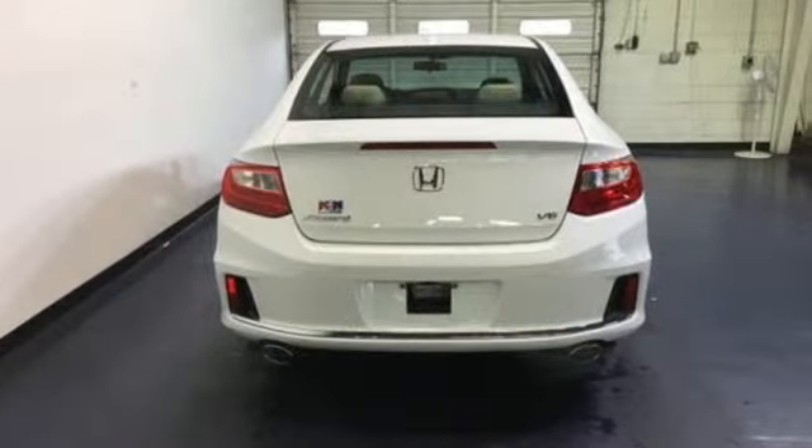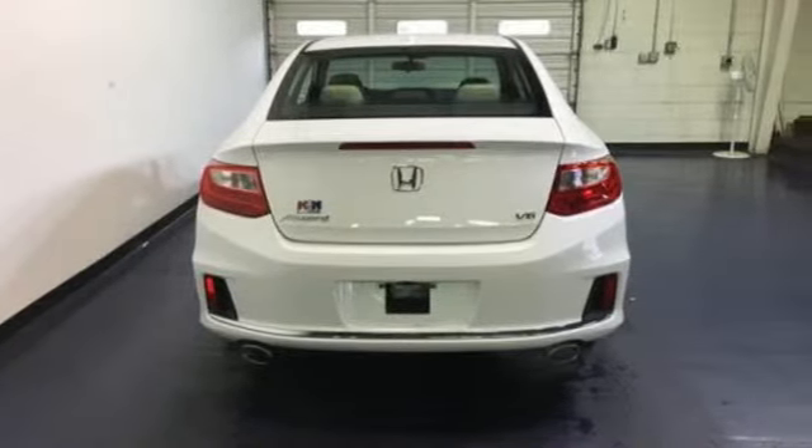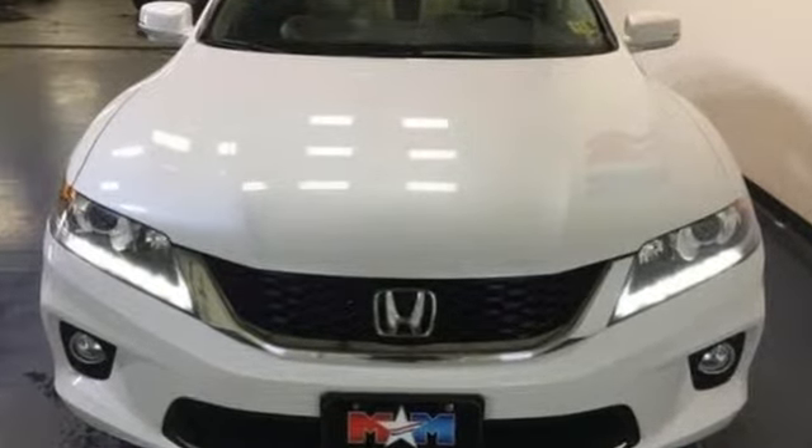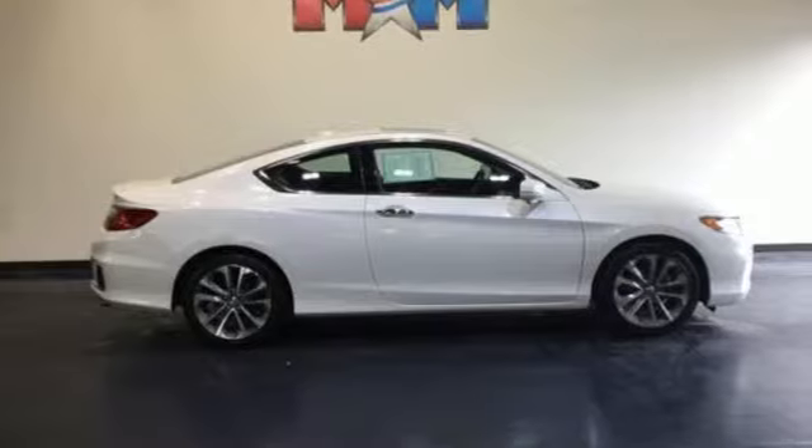Car and Driver adds: the Accord hustles through turns with fog-free steering and little complaint from the tires, and never seems to be working very hard. Every Honda is designed with the driver in mind.